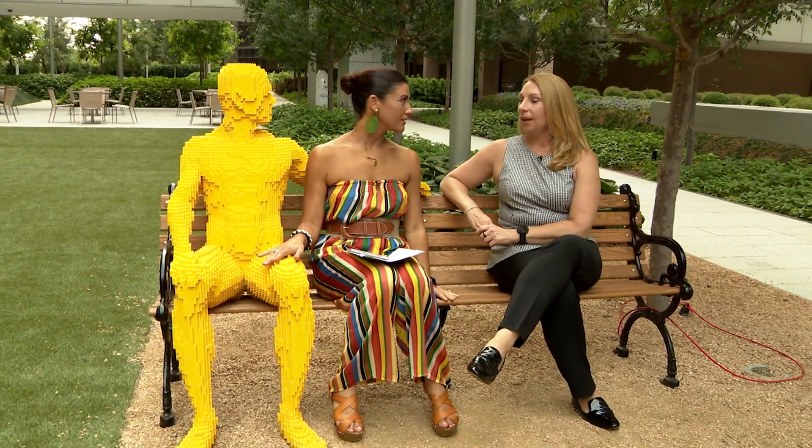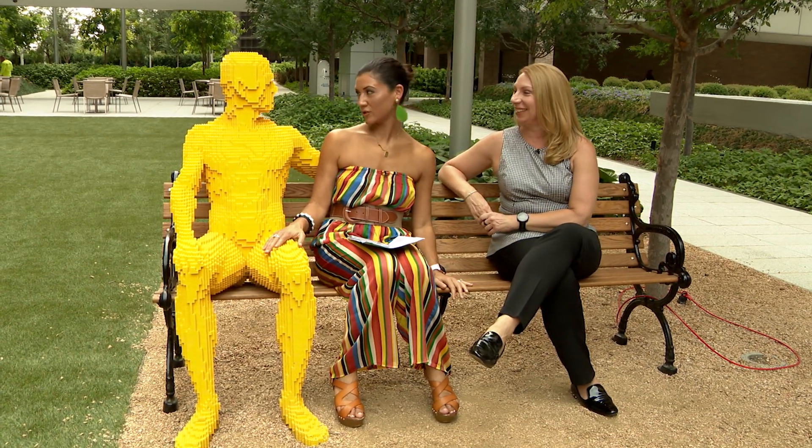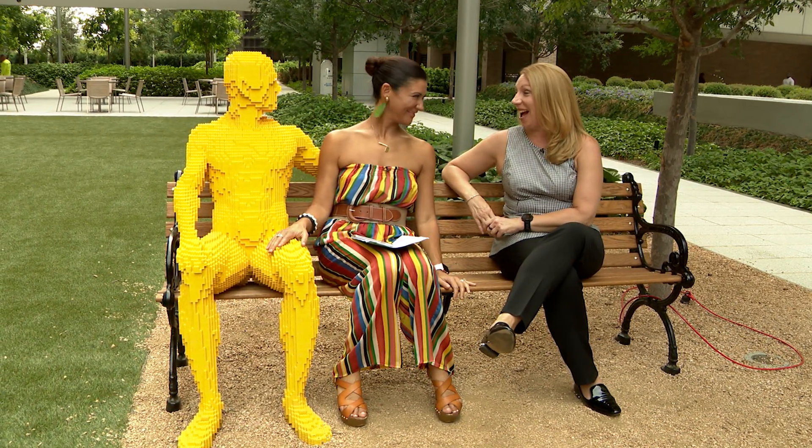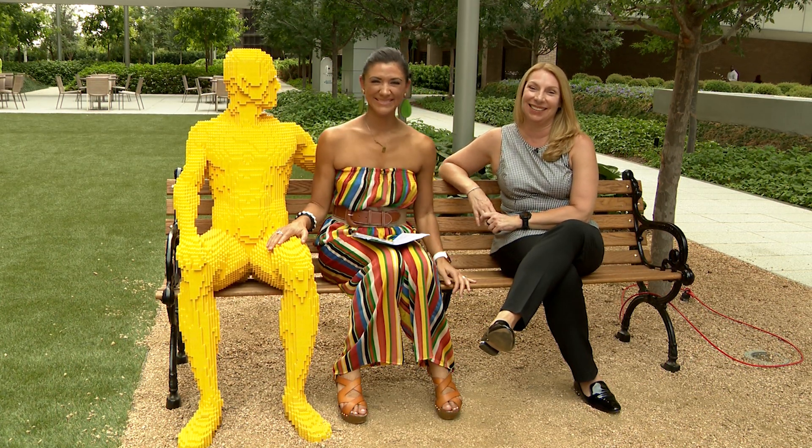But no lap dances for this guy — he doesn't have any money. So completely worthless. You know, I always liked the strong silent type.